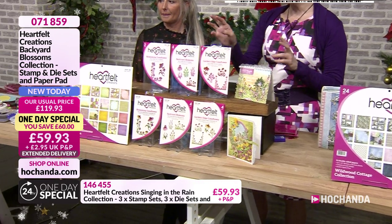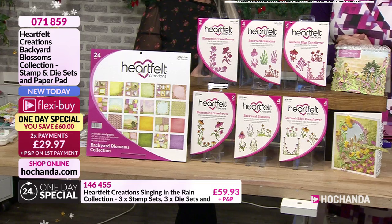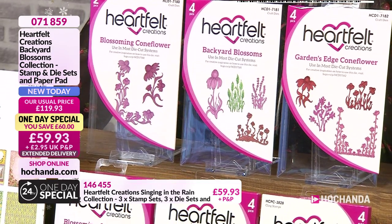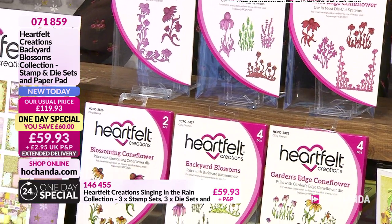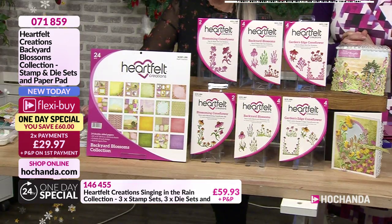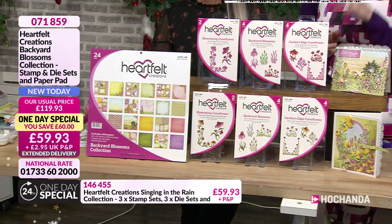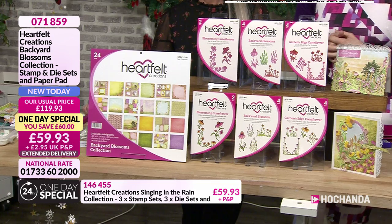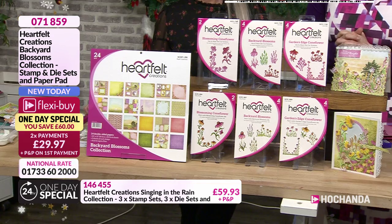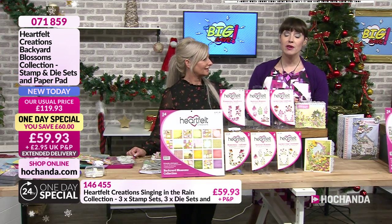Some of these you haven't seen since we launched them. The Backyard Blossoms — this is the first time I do believe I've brought this back since we launched it last January. We're just showing you some of the bundles — only four on screen but we've got nine possibly in total. This one we've launched as the official one-day special, which is your Backyard Blossom Collection. Stamps and dies to match — 12 dies and 10 stamps. A saving of £60. A quarter of the stock has gone. Two payments of £29.97. Item number 071859.